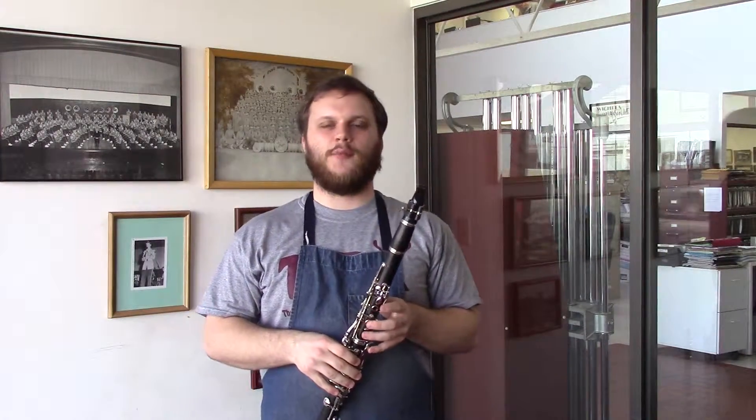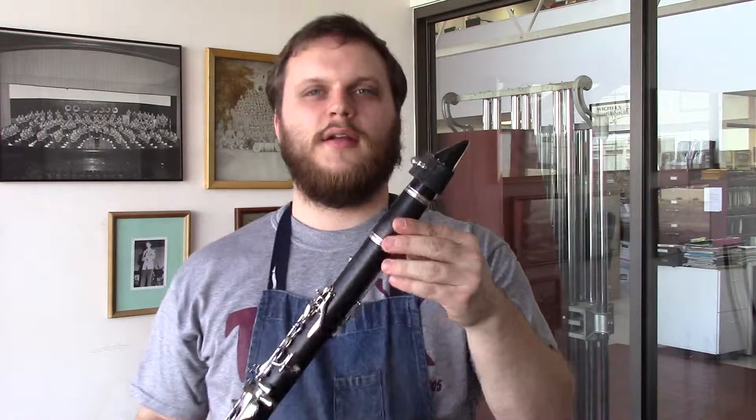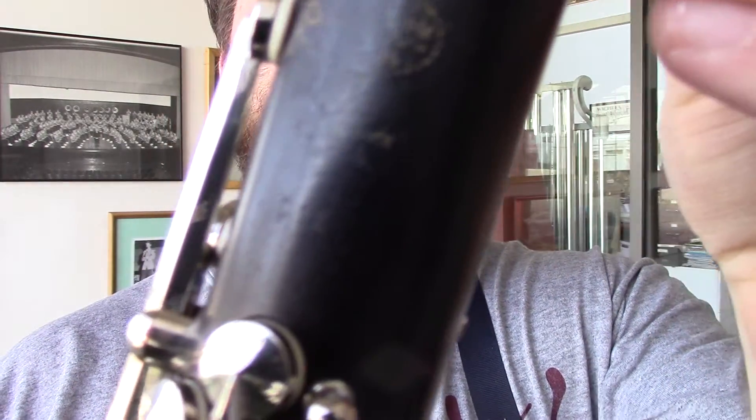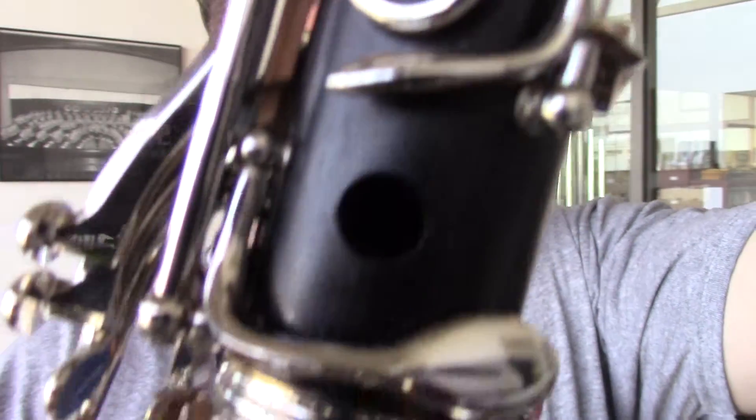Hi, this is Dave from Wichita Band in Wichita, Kansas, and today I'm bringing you some more Buffet clarinets. This one here is a C12 made in France in 1977, and it's a great example of Buffet's golden era.